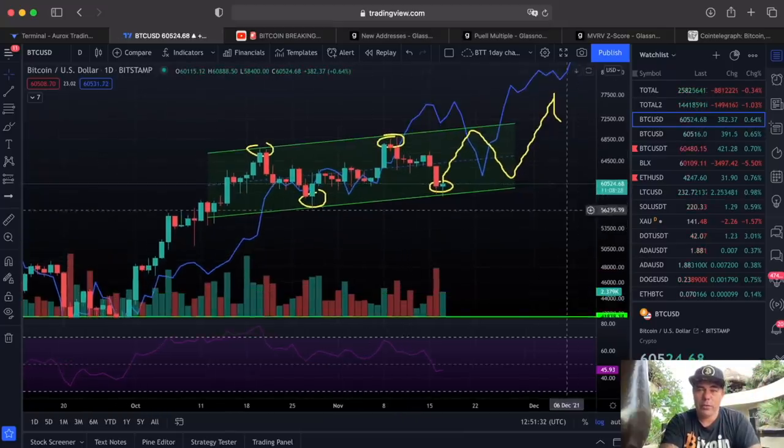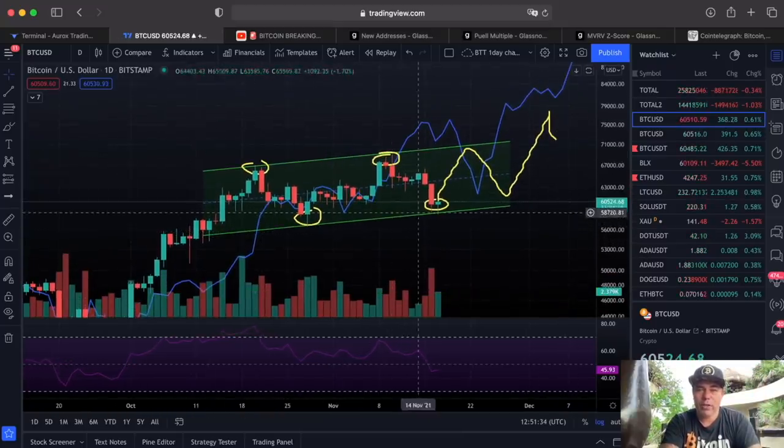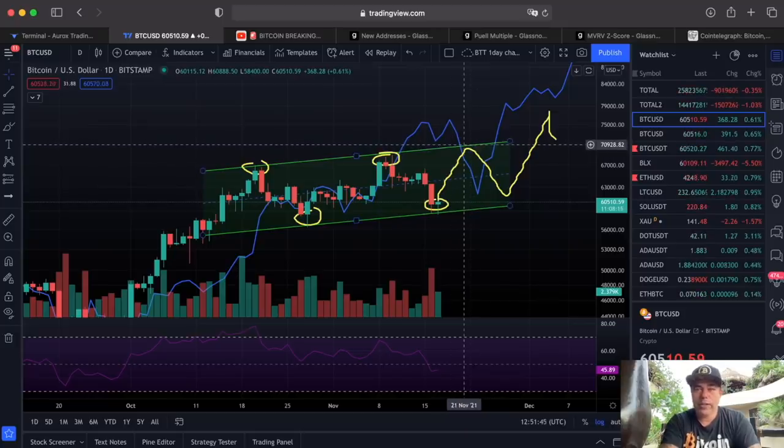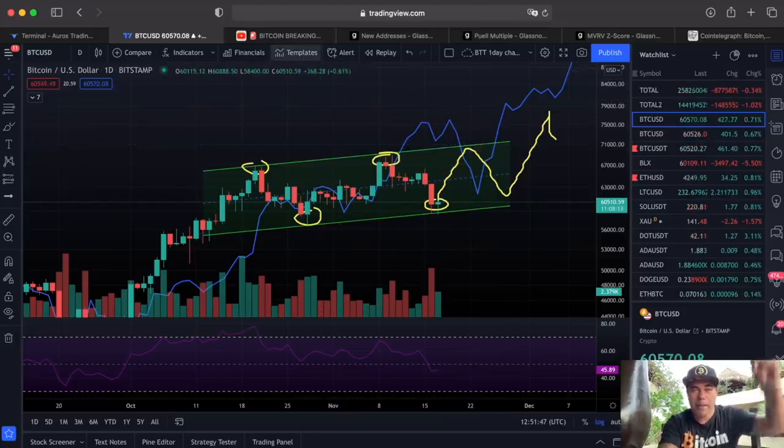Next chart — the daily chart. As I said yesterday, we would find support at the 60k level, and we did. We created a higher low again. Now we need to create a higher high. We should follow the yellow line all the way up to 70k, which would make a higher high — all on track in my opinion.